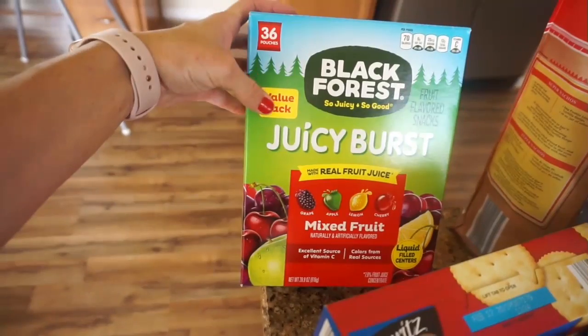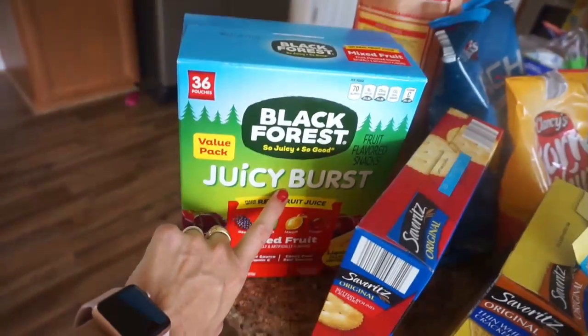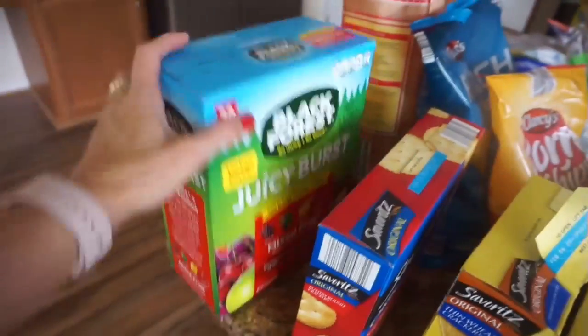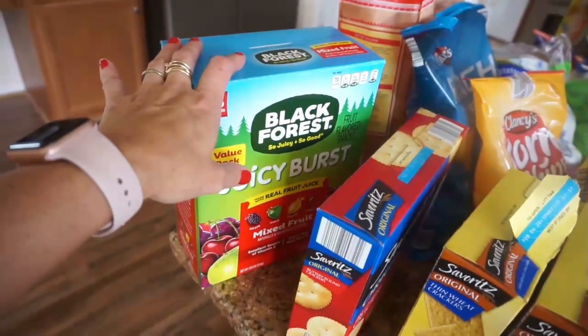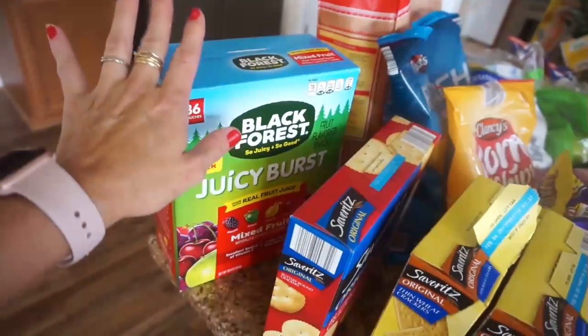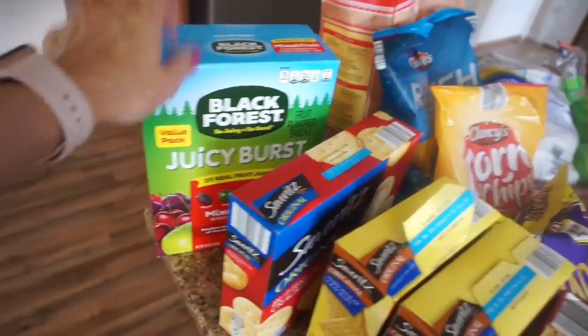So I have a big giant box — I've never had these before, but we did try them and they're pretty good. These have the little juicy stuff in the middle. My kids really love fruit snacks and we have got some things that we're going to be packing our lunches for coming up, so I thought that would be a good thing to pick up.